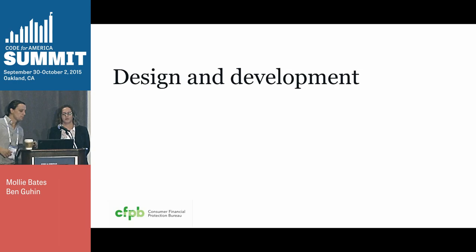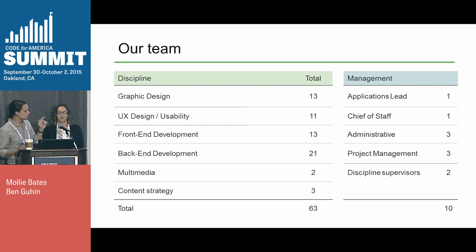Molly and I work on the design and development team. Here's some of our numbers — we've been doing a lot of hiring, and a number of our staff are in the room. The CFPB has a total staff of around 1,600, and our design and development team numbers around 60 designers, developers, and related staff. This large team allows us to do more in-house design and development work than most federal agencies.